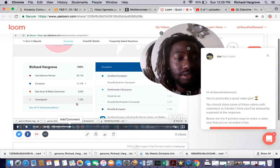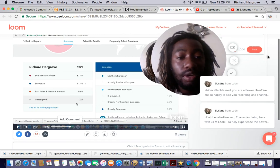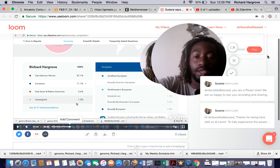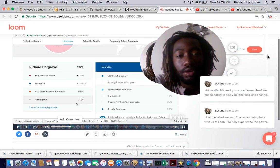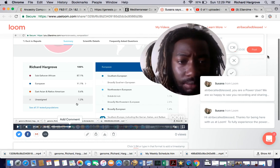What's up everybody? It's your boy Tribe, getting you out with another video again. A little something different. This is a continuation of my Ancestry or 23andMe results.